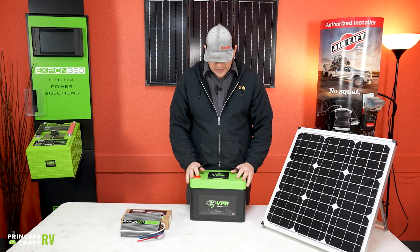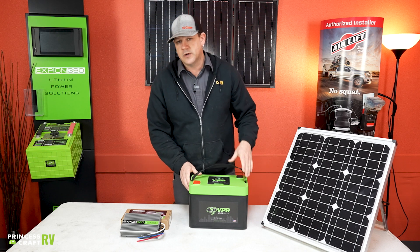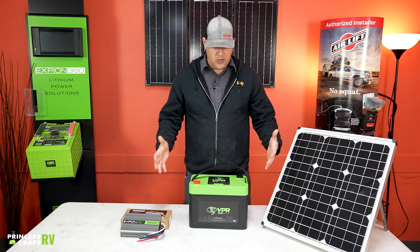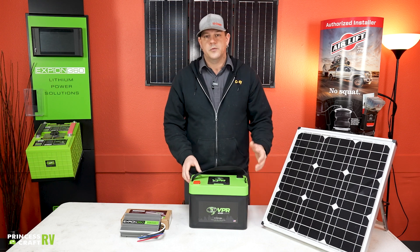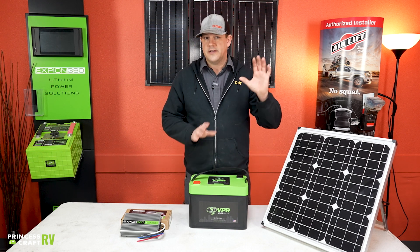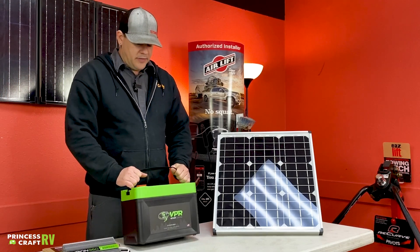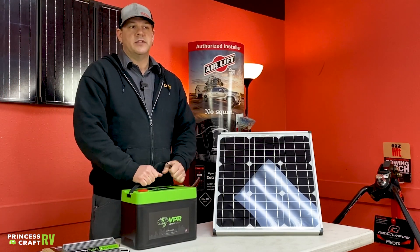A couple other features built into this battery: it has a cold weather disconnect. One of the things about lithium is that you can't charge it below 32 degrees — it can cause damage to the lithium inside the battery. So they've built in a disconnect so it will not charge below 32 degrees, which means you don't need additional components installed to handle that disconnect if it were to occur.